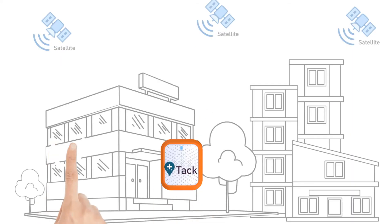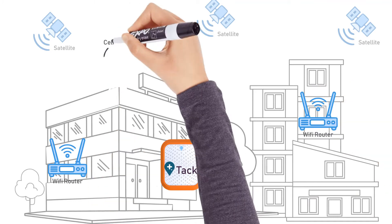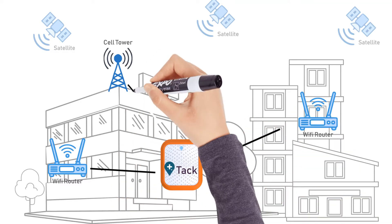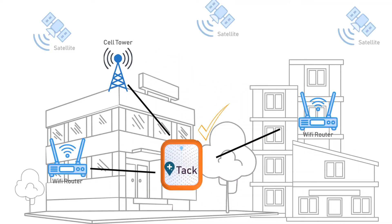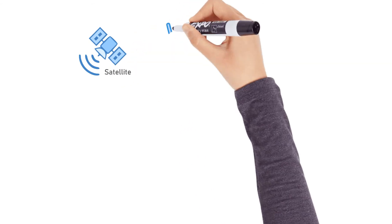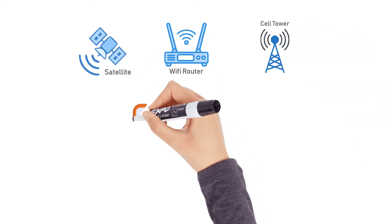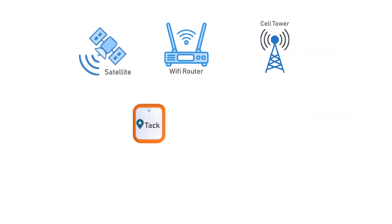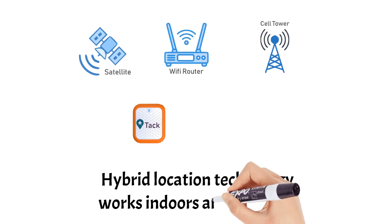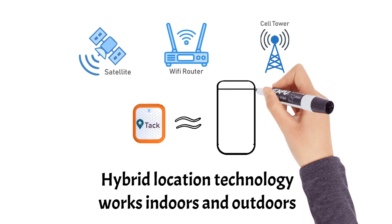TAC has additional Wi-Fi and cell tower location technology to ensure it works even indoors. Since Wi-Fi and cell signals can be transmitted indoors, by using the latest GPS satellite technology and the world's largest repositories of Wi-Fi and cellular location information, TAC can work in more places, both outdoors and indoors. This is similar to how your smartphone's location technology works.